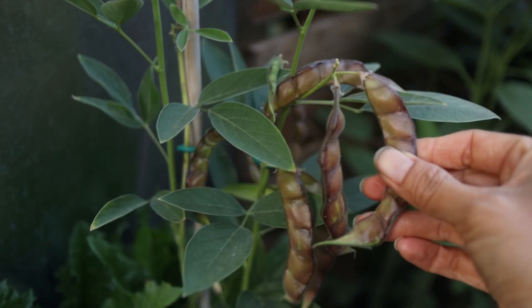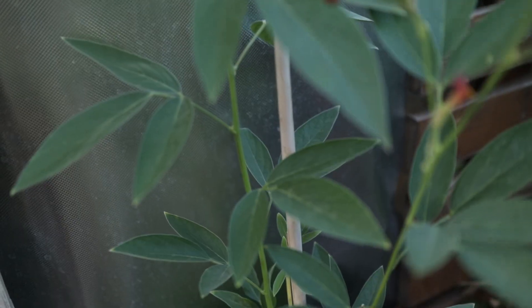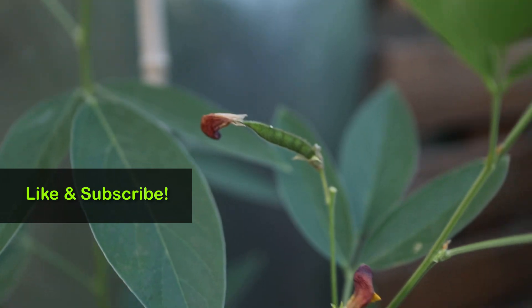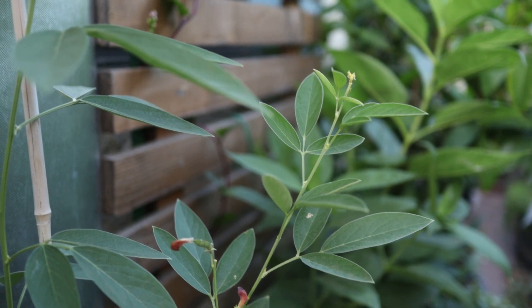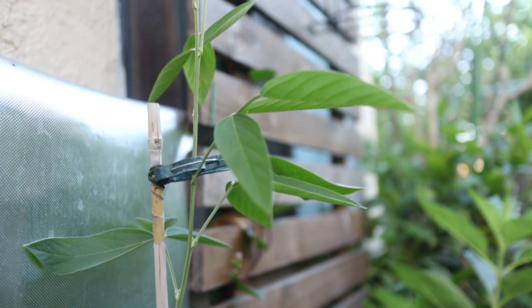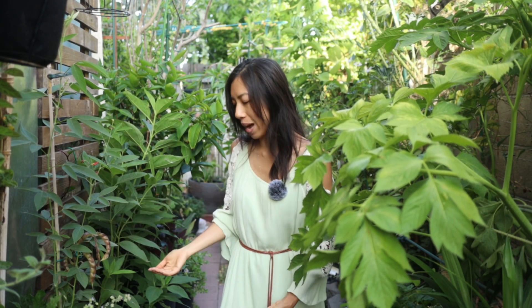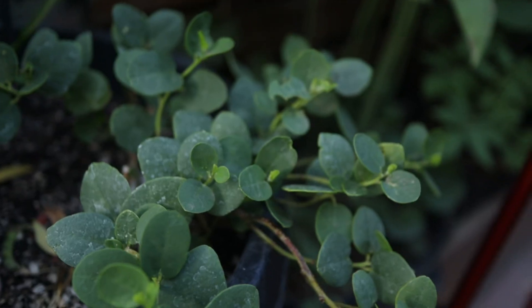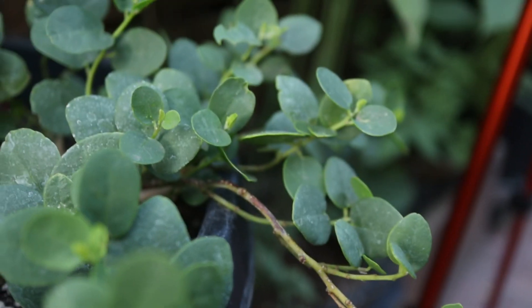Something else that's so exciting to me are these pigeon peas — it's the first time I've seen them flower and set beans. I can't wait until this plant grows even taller because it's going to provide so much protein and it's just so delicious. It's drought tolerant once established. And I've finally found the perfect match with the caper bush — I just planted it here about a week ago.